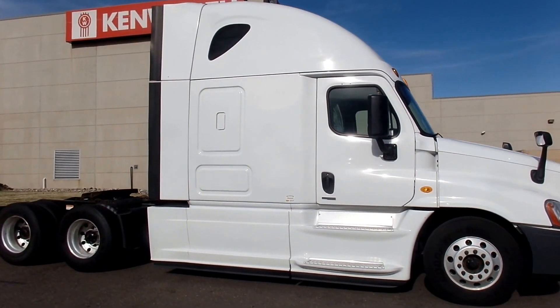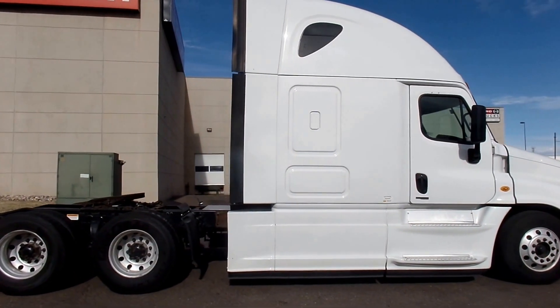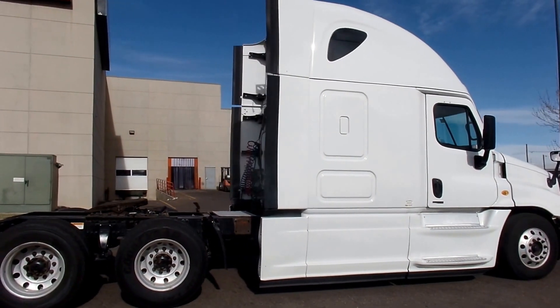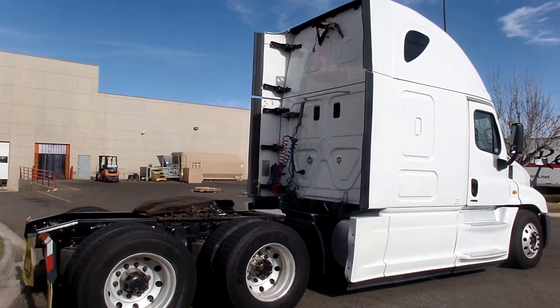These are all going to be specced with the DD-15, as the Evolutions are. Eaton Fuller 9-speed transmissions, 455 horsepower, 3.42 gear ratios. These trucks are specced for over-the-road driving.